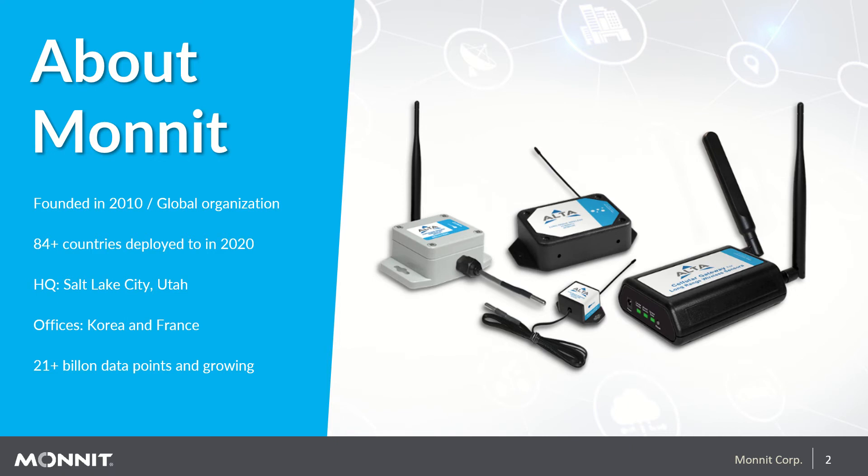To give you a little bit more about Monit, we were founded in 2010 and have been serving IoT customers for over 11 years. Monit is an international business, having conducted business in over 84 countries in 2021 alone. Our headquarters are in Salt Lake City, Utah, and we also have sales offices in Korea and France. As of this recording, we've gathered over 21 billion data points that continually grows daily.